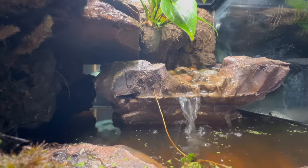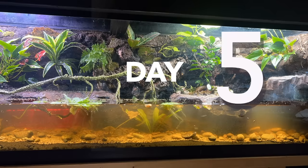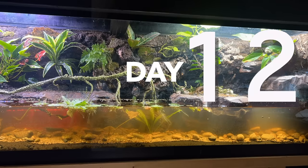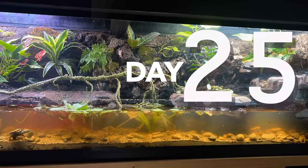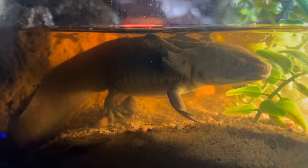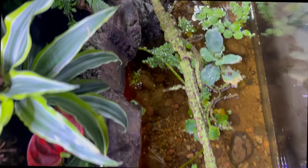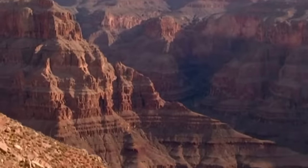Then one day the stream stopped feeding the swamp, and day after day the water levels dropped — ironically, for 40 days. All the animals began to panic as water levels got dangerously low, leaving behind a big canyon — a massive canyon. Most people would say it was grand.